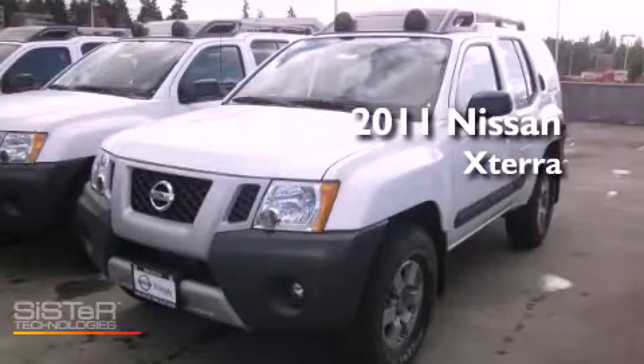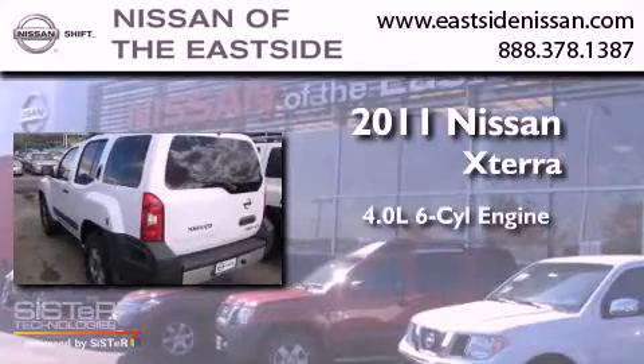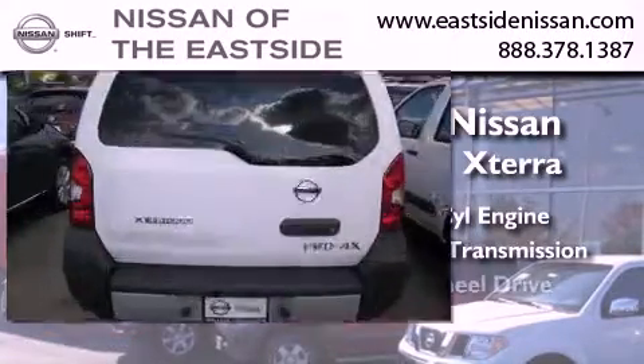This is a brand new 2011 Nissan Xterra. It has a 4.0-liter six-cylinder engine, an automatic transmission, and four-wheel drive.